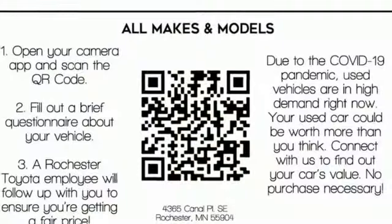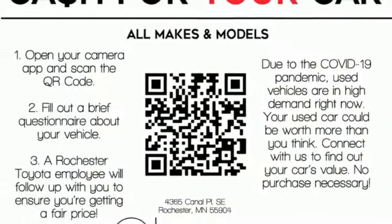And continuously variable automatic transmission. Driving is believing. Test drive it today.